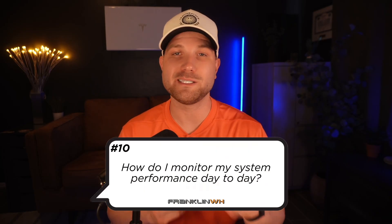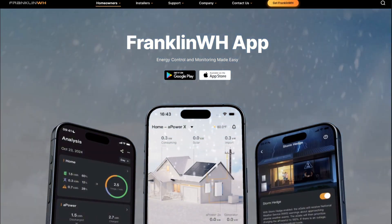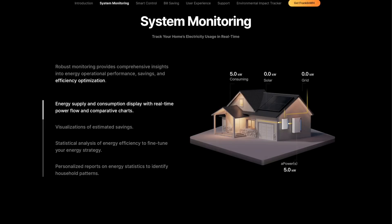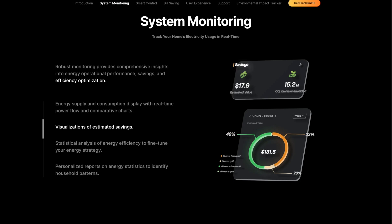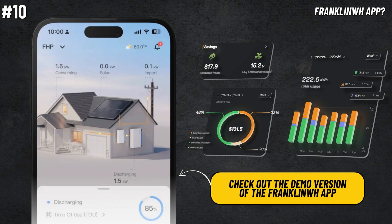Number ten, how do I monitor my system performance day to day? All of the energy data can be found directly in the Franklin app, which is a really nice app — it recently got a facelift. I highly recommend downloading it from the app store and trying out the demo version for yourself. Another nice perk is that Franklin allows you to directly connect to the hotspot of their system, so in the event the home's Wi-Fi goes down completely, you can still track your battery status and state of charge.